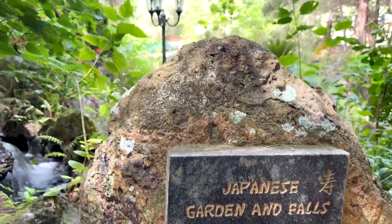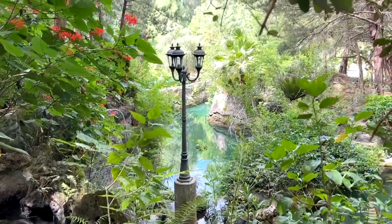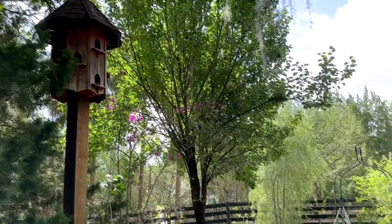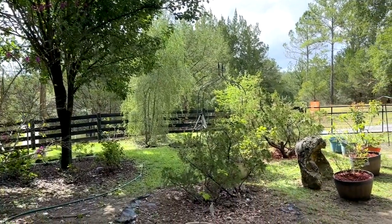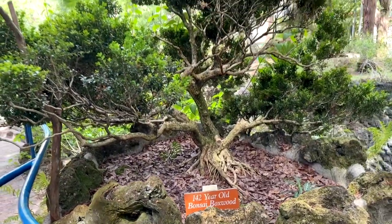Here's a Japanese garden and falls. You can just wander and wander through this 20 acres and see so many cool sites, so much beauty, so many different types of plants and animals. This is a very cool 142-year-old bonsai tree sitting right there.